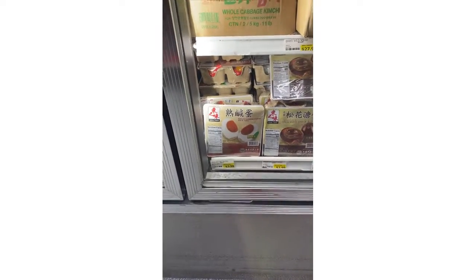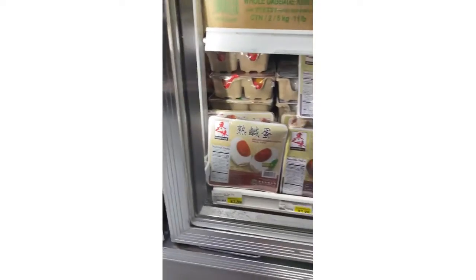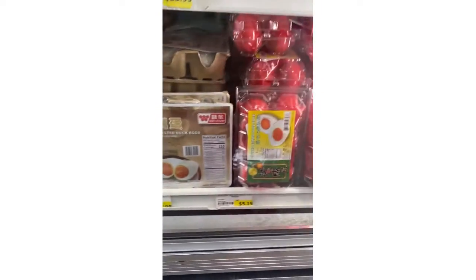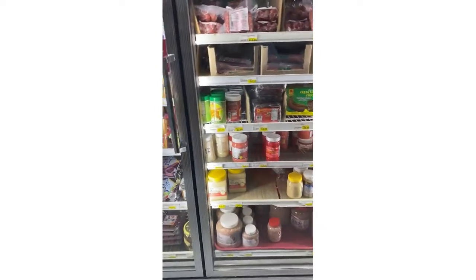They even have boiled cooked eggs — these are duck eggs, the duck eggs you see people eat. I wonder if they have regular boiled eggs — they don't. I would definitely get regular boiled eggs from here but they don't have them.